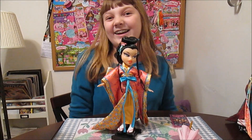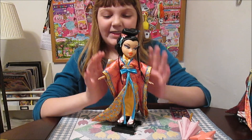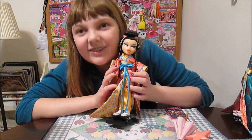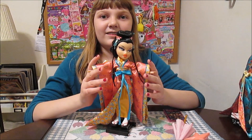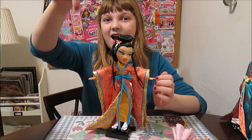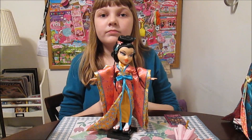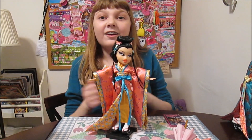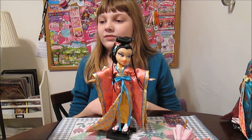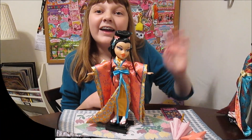We're really excited to have her. Thanks for watching, guys. If you have any of these Bratz World Tokyo dolls, tell us all about who you have and tell us who your favorite one is. And if you don't have any, which one would you like to get? Thanks for watching, guys. Bye!